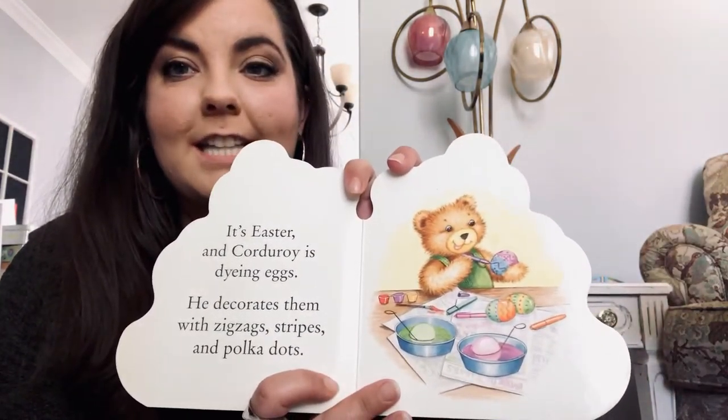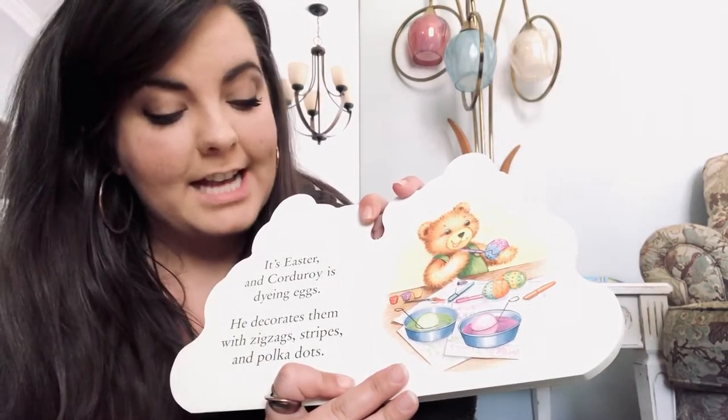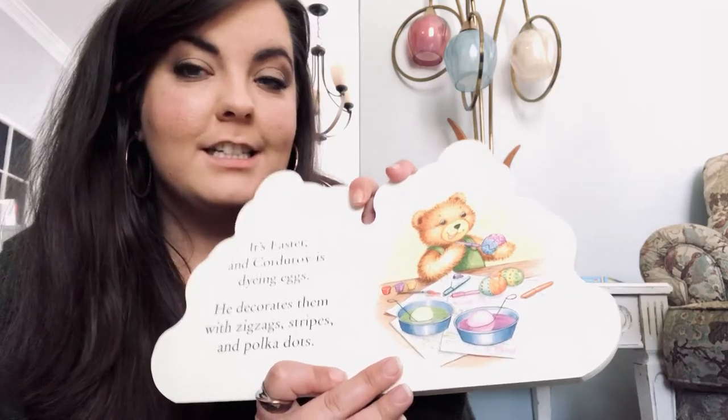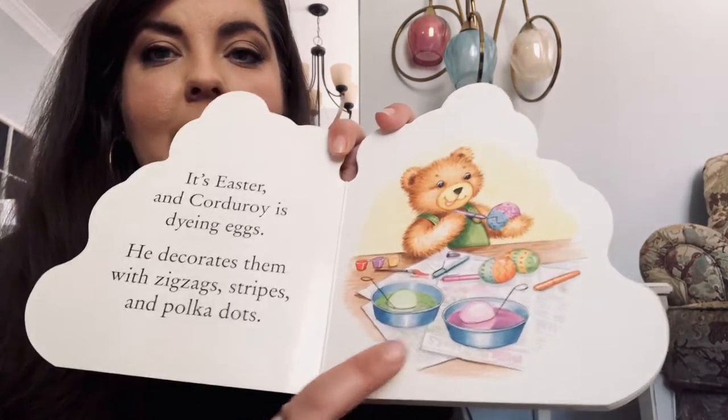It's Easter and Corduroy is dying eggs. He decorates them with zigzags, stripes, and polka dots. Do y'all see the pretty colors? There's green and pink.